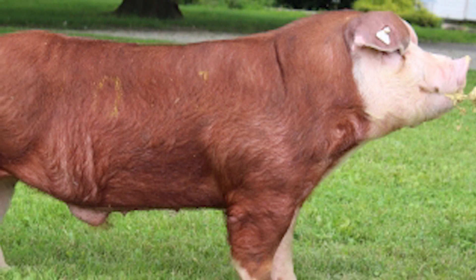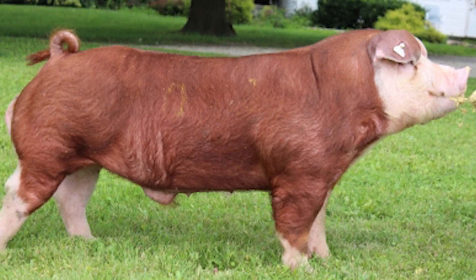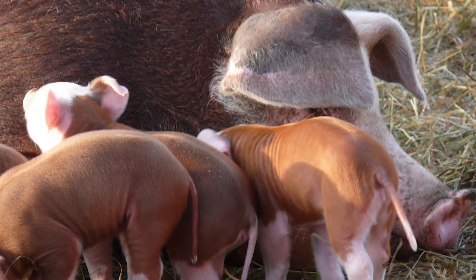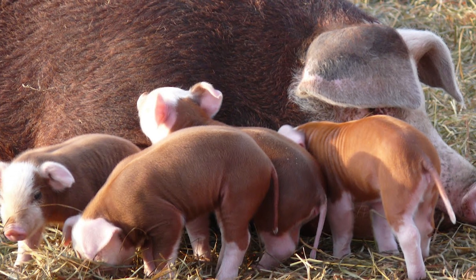Mature boars weigh about 800 pounds and mature sows about 600 pounds. The sows produce and wean large litters, and they make excellent mothers.